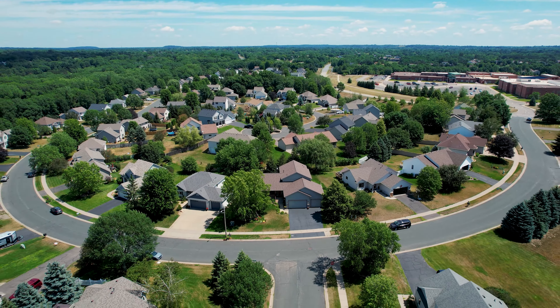The third level offers a nice-sized living space, gas fireplace, full bathroom, and laundry room.